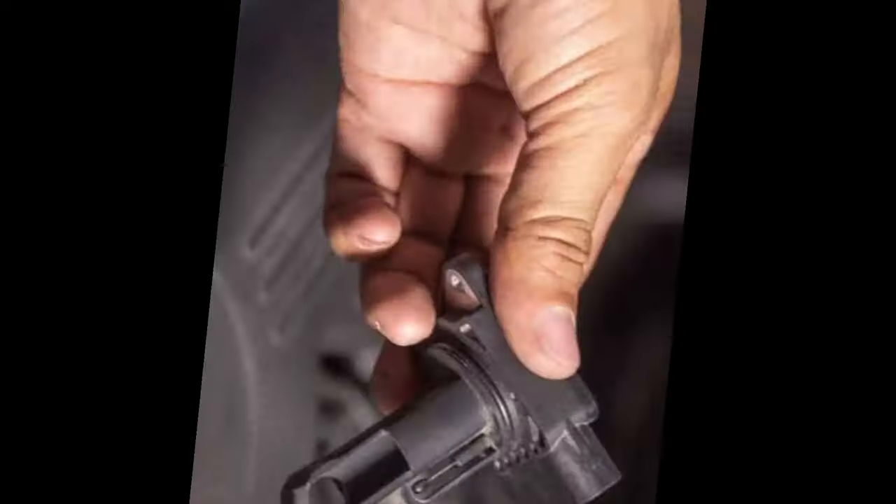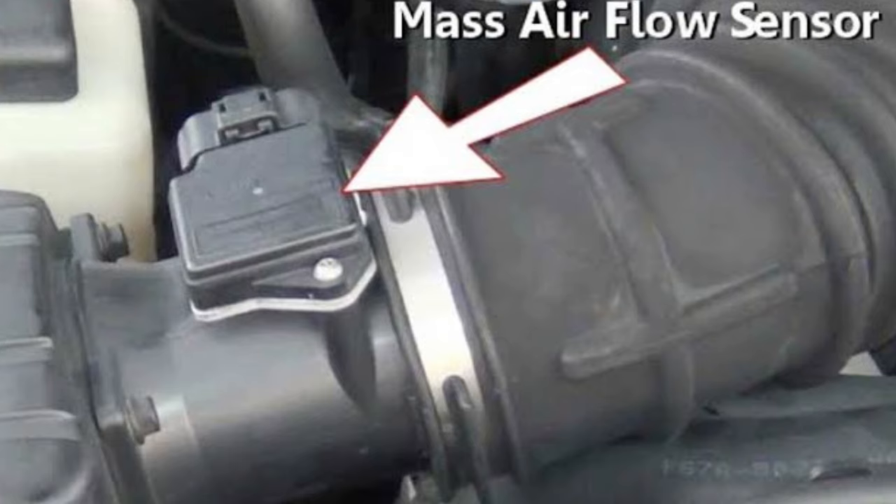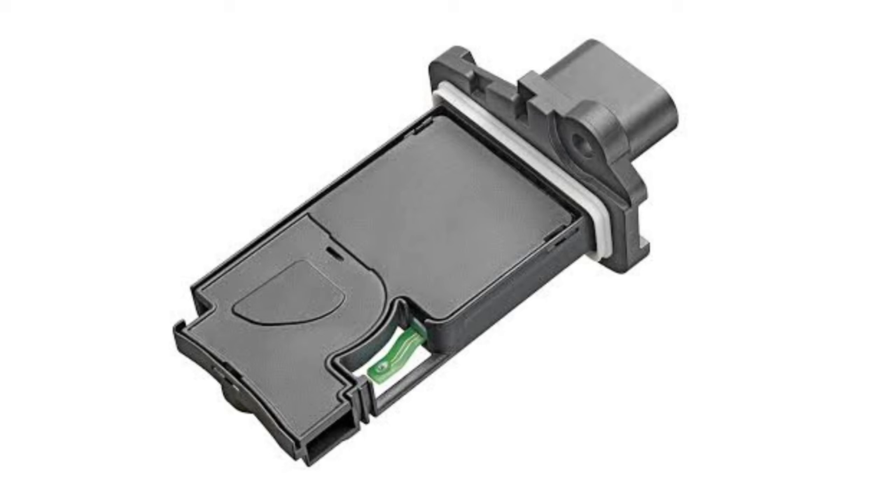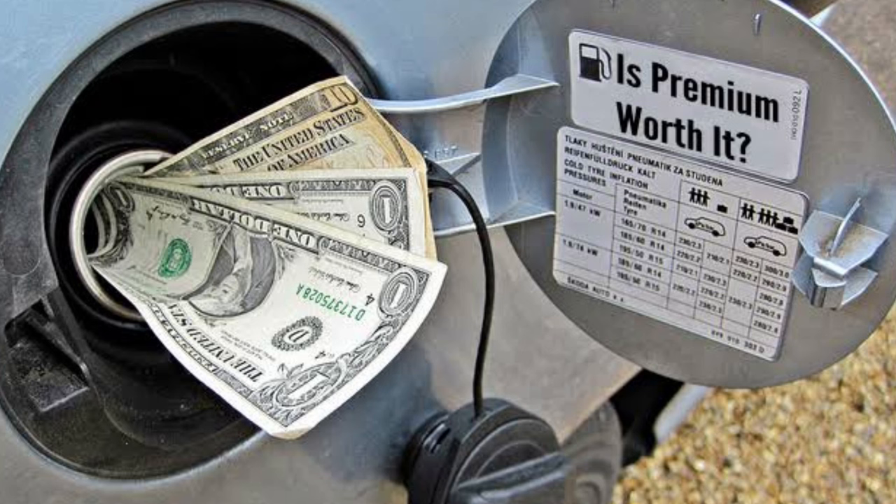Number 5: Bad Fuel Economy. If your engine runs too rich because of a bad mass air flow sensor, you can expect poor fuel economy as a result. The engine control unit might send too much fuel into the cylinders because it doesn't know how much air flow mass is in there. The more fuel that is consumed per combustion, the more it will drain your wallet at the gas pump. You won't be able to last too long without a fully functional mass air flow sensor.